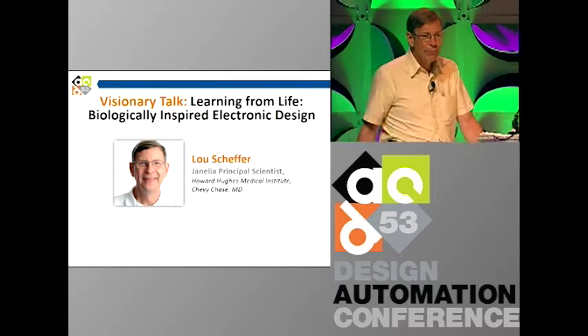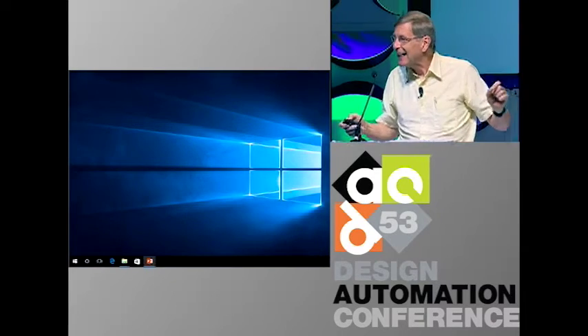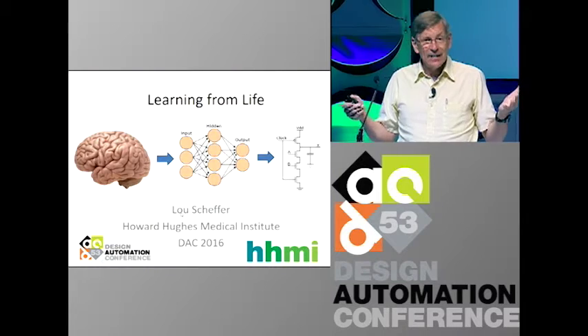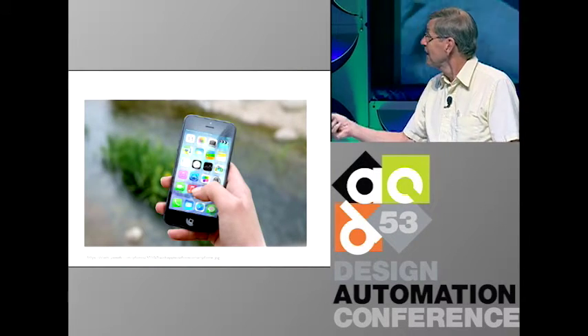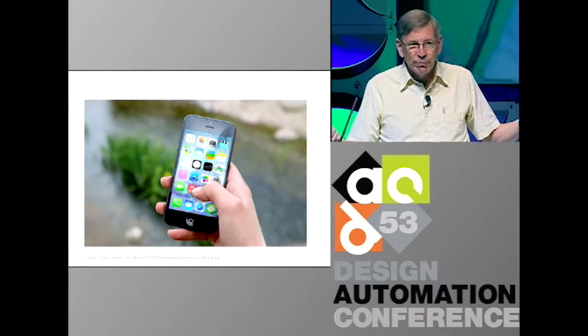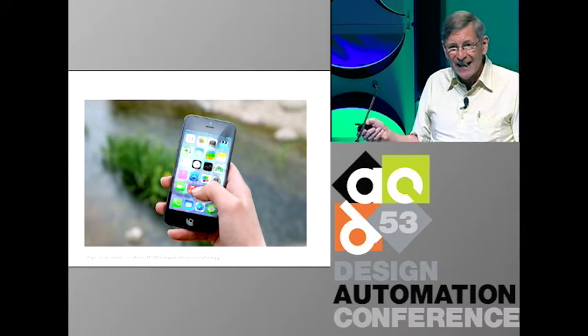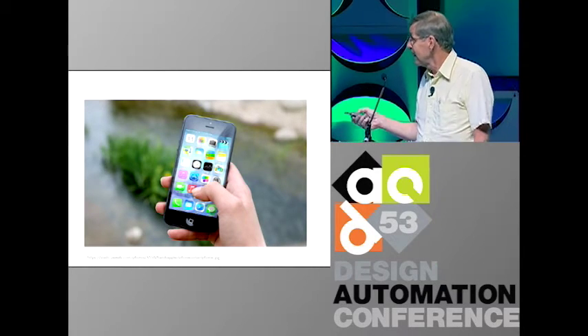I'm going to take the opposite tack. If you ask somebody to mention a sophisticated technology they use every day, what they will probably give you is something like a smartphone. But I would argue this is only the second most sophisticated technology you use every day — life is, in fact, a much more sophisticated technology.